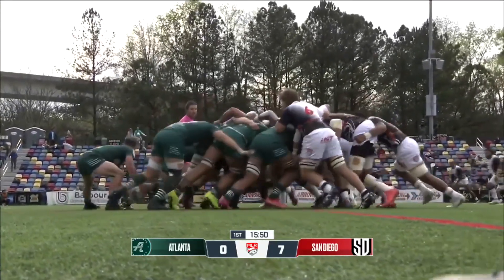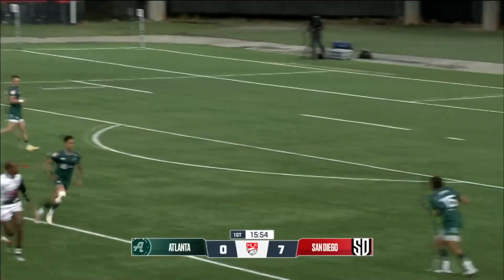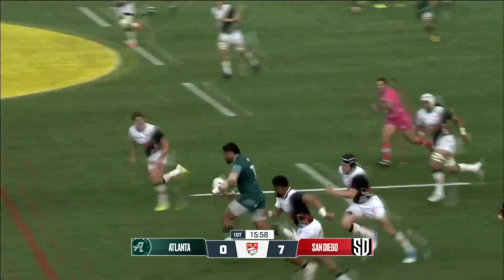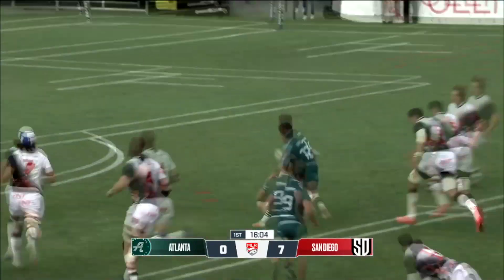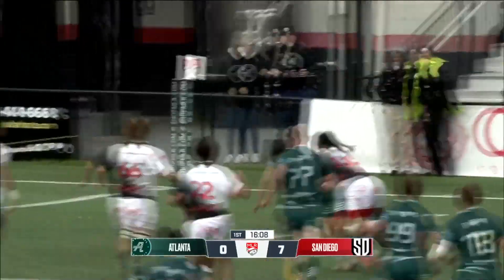You can see the pressure trying to come from San Diego, but Atlanta very steady in that scrum. Coleman's going to go out wide to Biddle. Nice little break there. This is Talapusi offloading to Biddle. He beats one. He's got green grass in front of him. He's going to go for the corner himself.